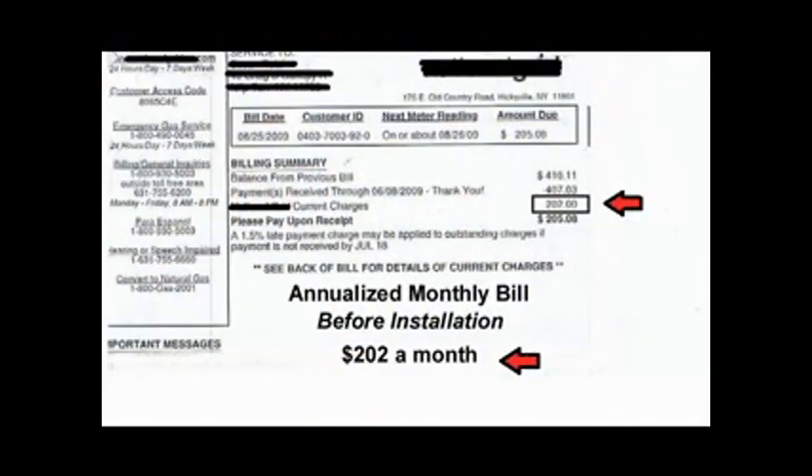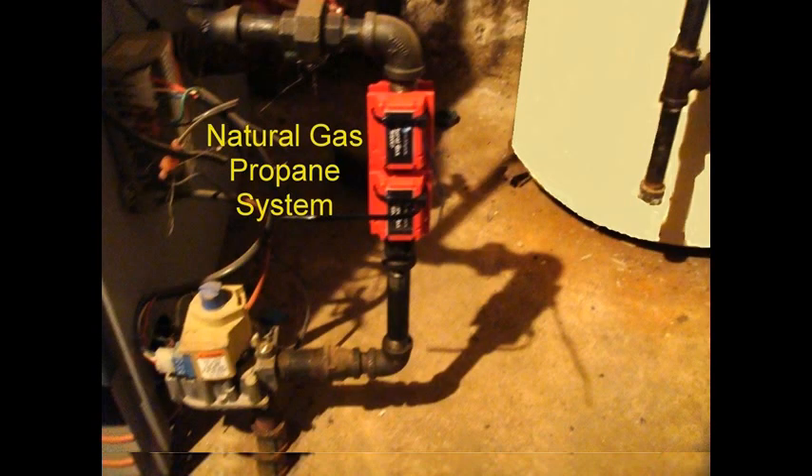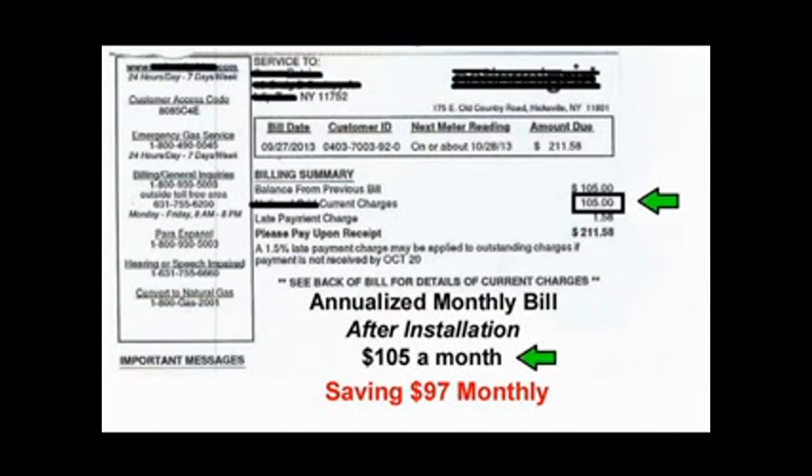Here's what a family from Long Island was paying for their heat. Since their winter gas was so expensive, they were paying a year-round budget plan of over $200 a month. Then they got the fuel saver, which saves money by providing more heat from less fuel. Remember their bill was over $200? Now it's $105. They're saving $97 a month or over $1,160 a year.